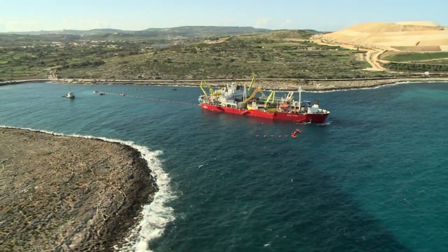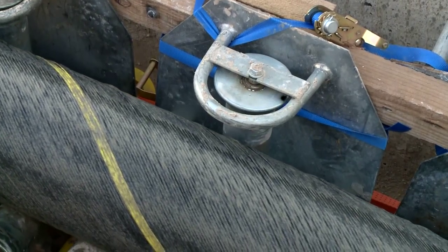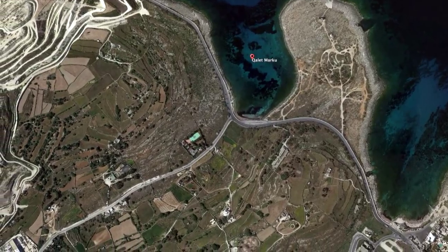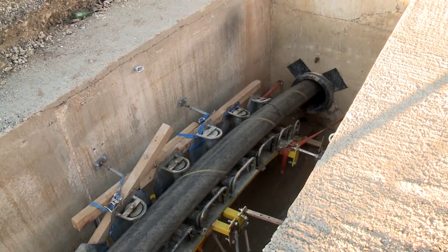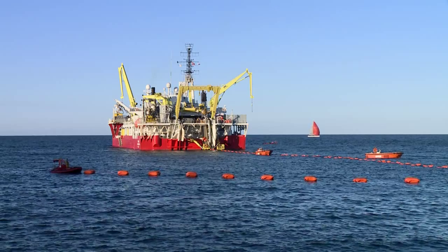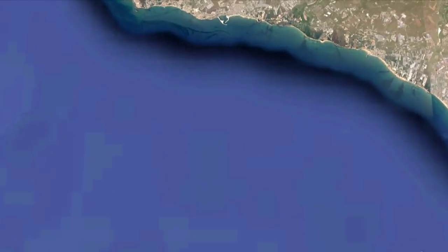The submarine cable is pulled to land through a microtunnel at Islet-Marcu Bay, one kilometre away from the Marsa terminal station, and installed in a reinforced concrete culvert. Within a few months, the submarine cable is laid and buried in the seabed between the two islands.